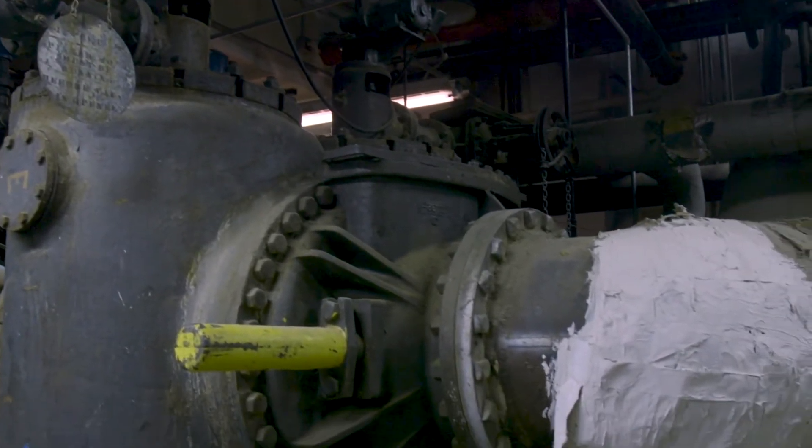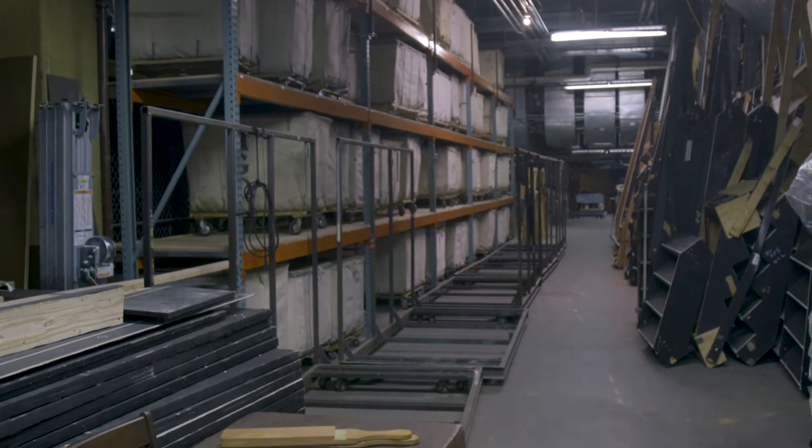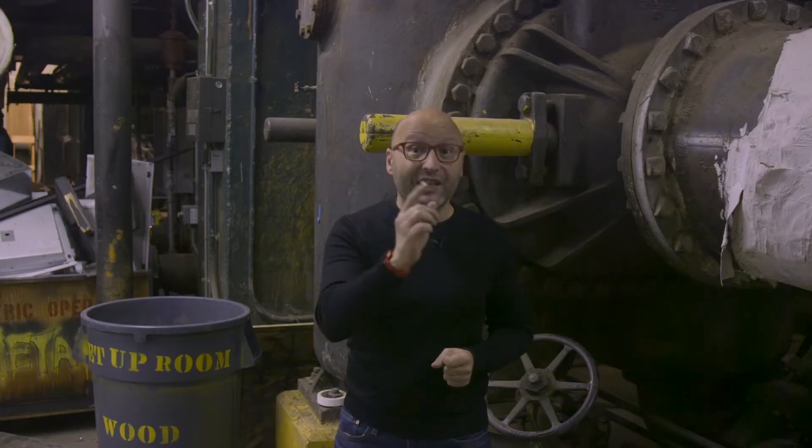Over here, you will see what used to be a transformer vault, which, since the station closed, has been used to store opera sets.